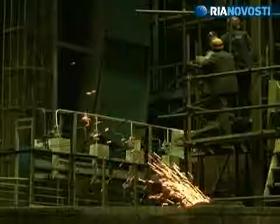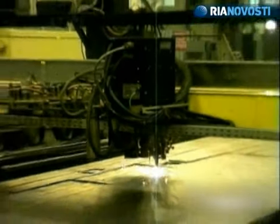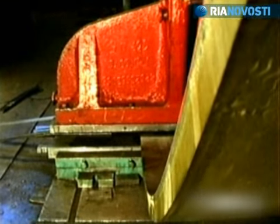Shop number five is a whole processing shop. It's like a tailor's shop, but instead of cloth, it uses sheet metal pieces up to 80 millimeters thick. Computerized cutters form the pieces, while presses give them the final shape.